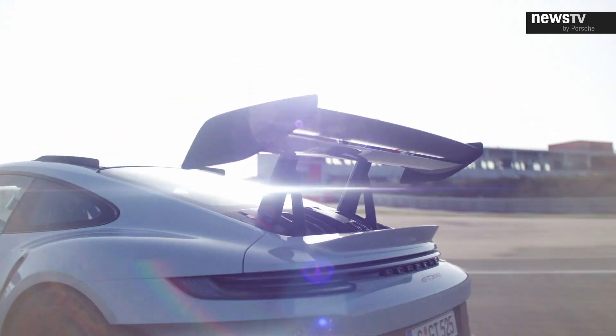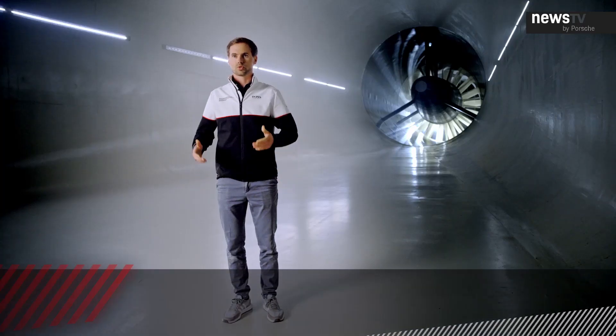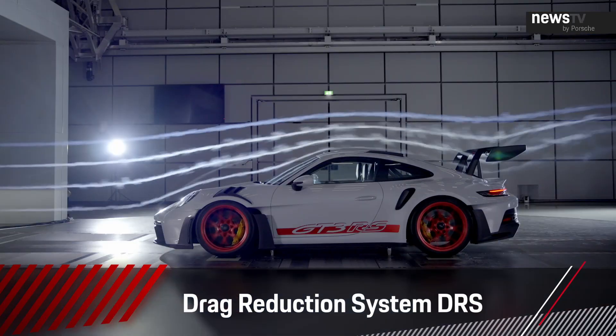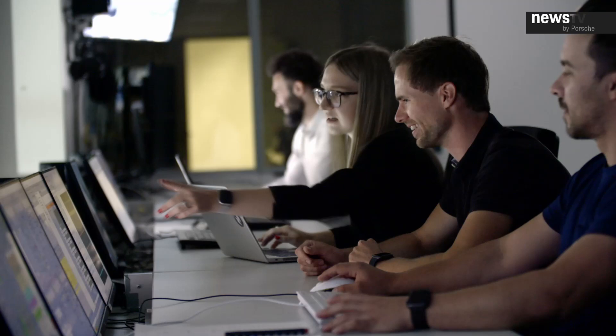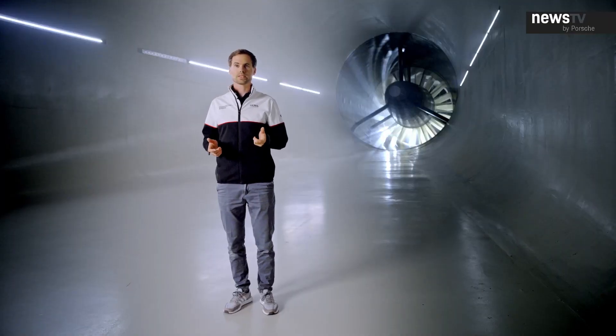The rear wing is of course huge — made of a fixed main plane and a movable second element, the flap. Together with the active system in the front, we can reduce drag by nearly 30%. When you press the DRS button — drag reduction system — the car turns the flaps into a low downforce position and you achieve the lowest drag of the car. The new GT3 RS is a whole new milestone in road car aerodynamics, giving you the perfect aero balance and setup for every condition on the racetrack.